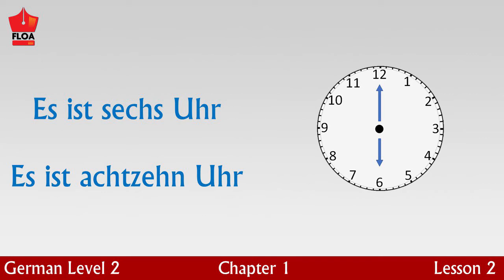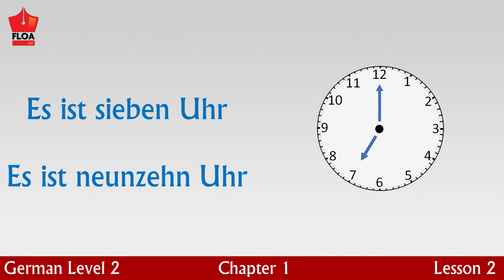Can you now guess how to say it is six o'clock in the morning? Perhaps you are right. Es ist sechs Uhr — it is six o'clock in the morning. Es ist achtzehn Uhr — it is six o'clock in the evening. Es ist sieben Uhr — it is seven o'clock in the morning. Can you guess how to say it is seven o'clock in the evening? Precisely, es ist neunzehn Uhr.